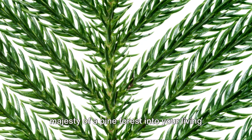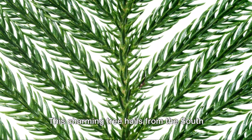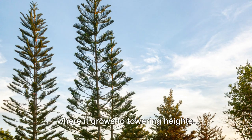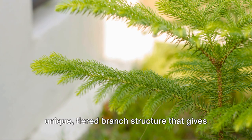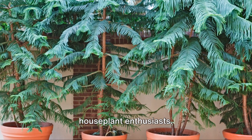Have you ever wondered how to bring the majesty of a pine forest into your living room? The Norfolk Island pine might be the answer. This charming tree hails from the South Pacific, specifically Norfolk Island, where it grows to towering heights. Yet it's not your typical pine — it's an exotic, tropical plant with a unique tiered branch structure that gives it a captivating allure, and it's becoming a popular choice among houseplant enthusiasts.